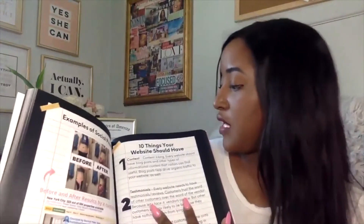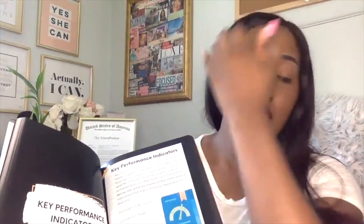Let me open to a couple of pages and show you some of what this book has to offer: how to build your website, what social proof is, 10 things your website should have, key performance indicators, and how to track and measure your analytics — making sure you're giving your customer the best experience so that they'll shop with you and buy from you.